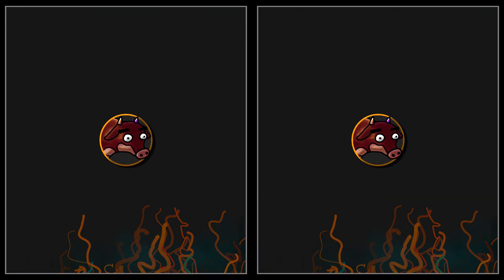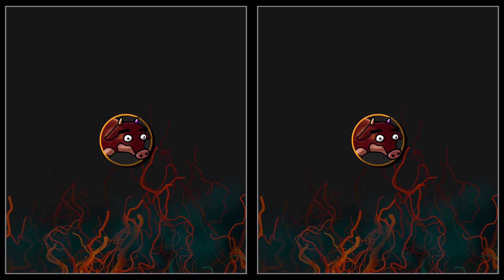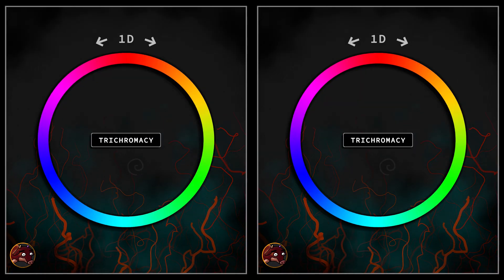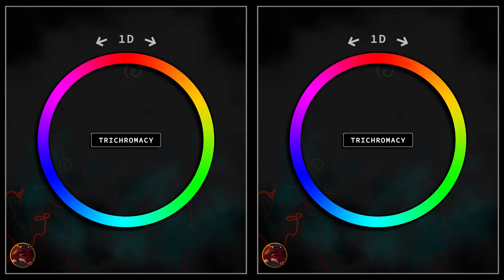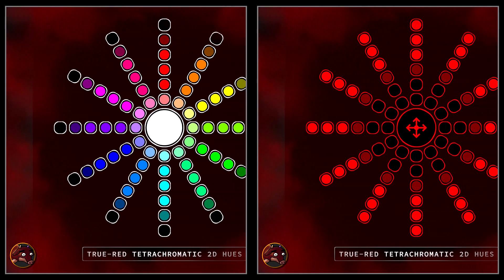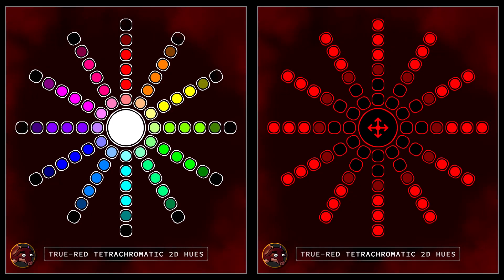This transformation is rooted in the fundamental differences between trichromatic and tetrachromatic vision. In a trichromatic system, hue is essentially a one-dimensional phenomenon — a limitation imposed by having three types of cone receptors. In contrast, tetrachromacy introduces a fourth cone type, expanding color perception so that hue naturally becomes two-dimensional. This additional complexity not only enriches a tetrachromat's color experience, but also makes it challenging to directly compare and count hues between the two systems.